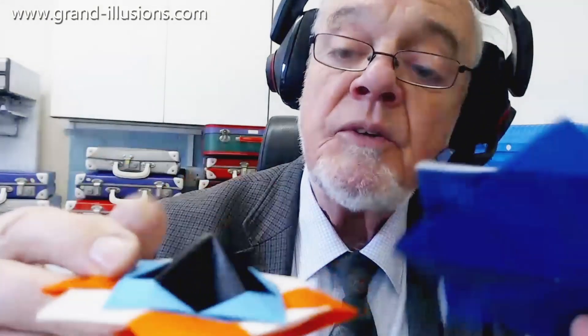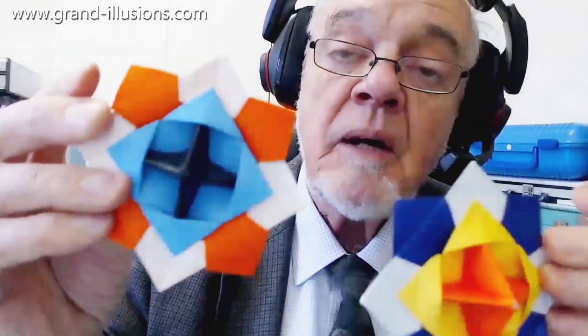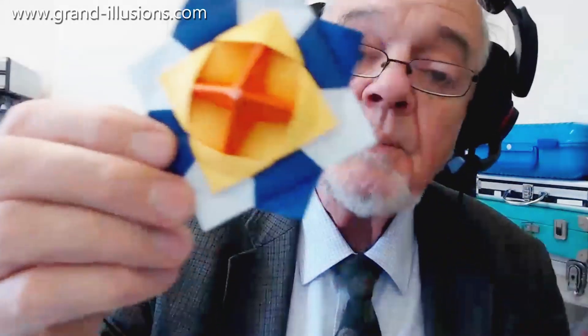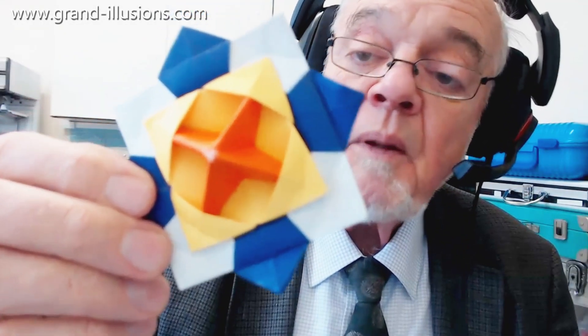I'm very grateful to Mick Guy for coming up with something as remarkable as that. I suspect he's probably invented it — he's a guy who invents things from time to time. All he did was start with pieces just like that, bend them in different areas, and you get something quite remarkable: a spinning origami spinning top. Great stuff!